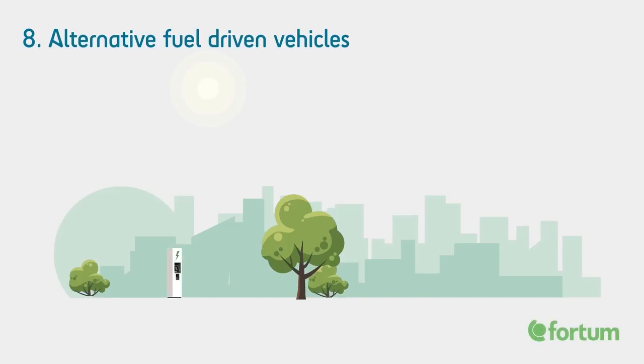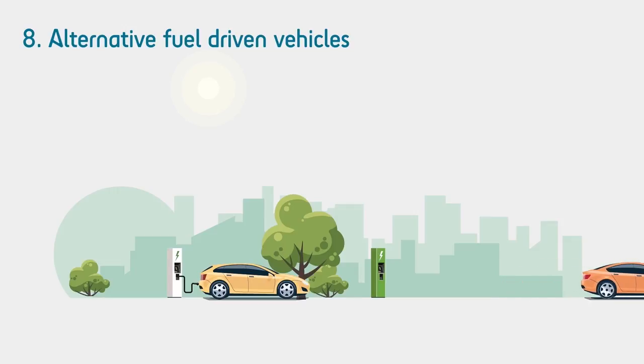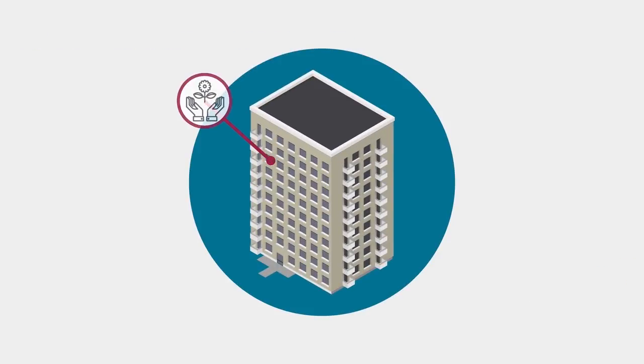New charging stations, as well as fast charging stations that can fully charge a car battery in less than 30 minutes, have been installed close to homes. New biogas filling stations are also built across the city.